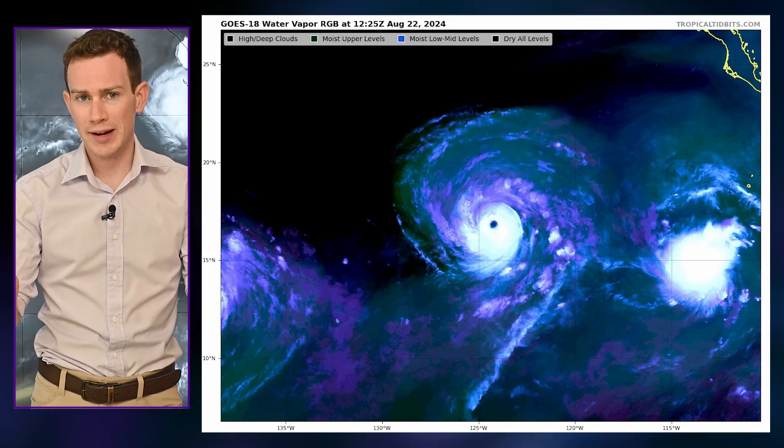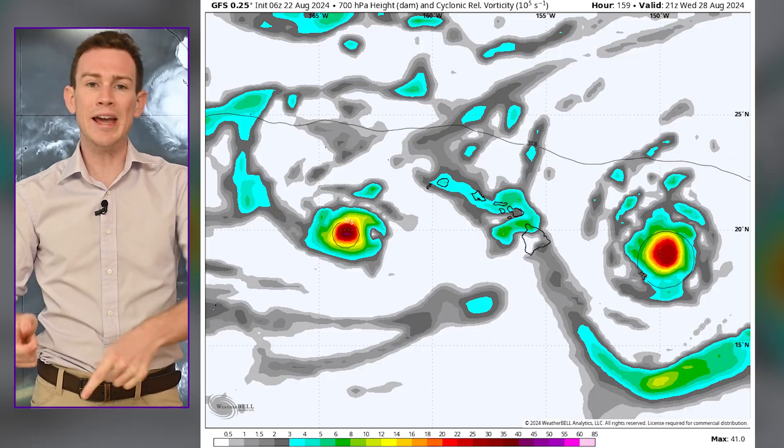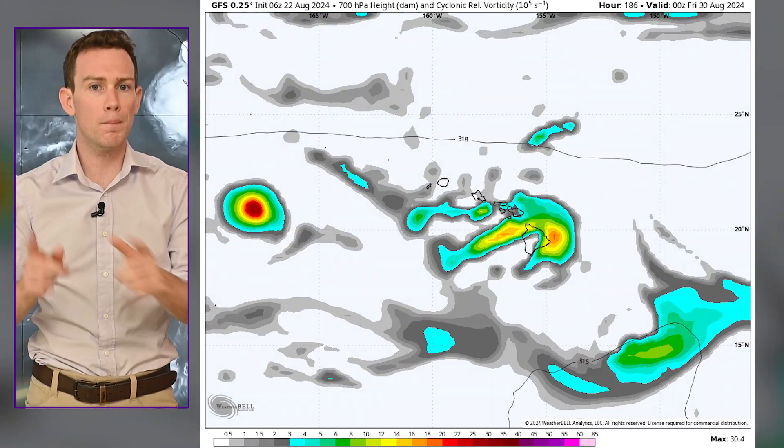Then we have major hurricane Gilma, Category 3 right now with 115 mph winds. It will likely make a run towards the archipelago mid to late next week, too. If you haven't already, be sure to follow me on Facebook and Instagram for more severe weather and hurricane information, and be sure to follow MyRadar across the board on all social media platforms as well.